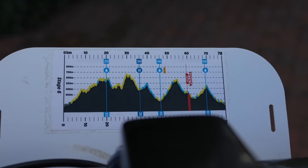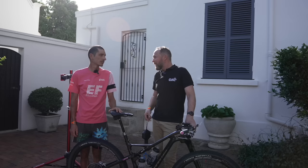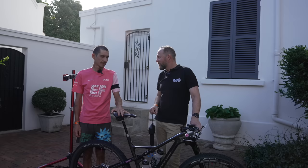You've admitted you're a bit of a weight weenie. So you have to guess what your bike weighs, Cape Epic-ready with everything. I'd say 11 kilos. Let's put it to the test — 11.78 kilograms!